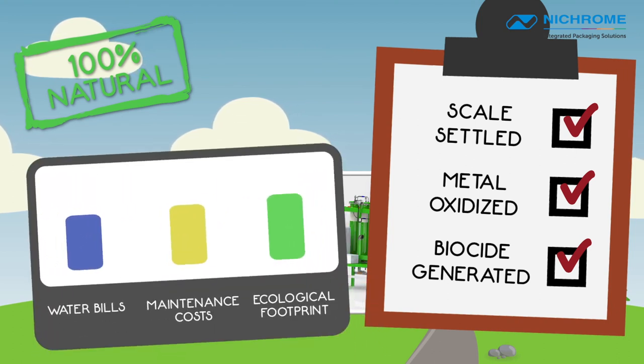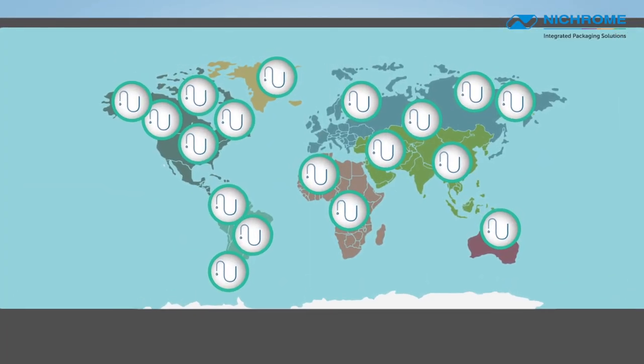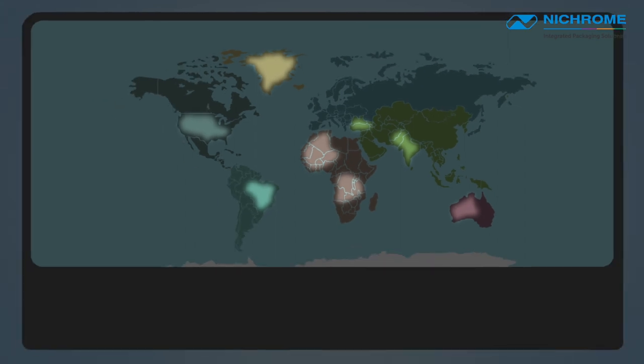We reduce your water bills, your maintenance costs, and your ecological footprint. Over 4,000 installations around the world are using UET's revolutionary green water technology. Some are located in areas where they thought that there was no usable water. Many are reducing their water usage by 80% or more.